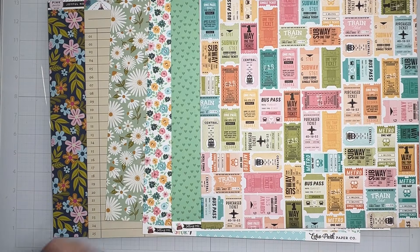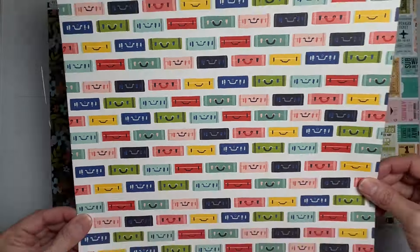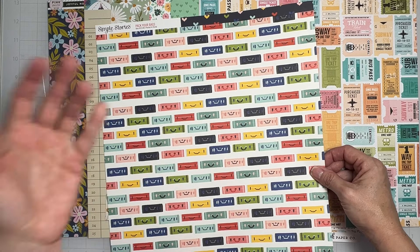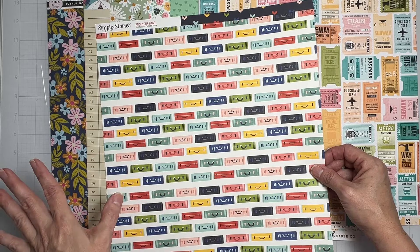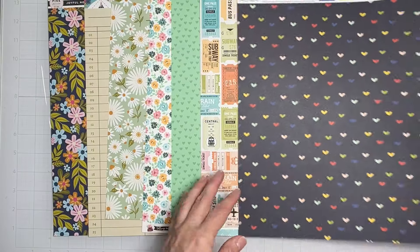This one is from Simple Stories 'Pack Your Bags.' Look at all the suitcase fronts — how cute! Now I feel like I can bring in some travel stuff. I love the melon pink tones, with some true red and a couple tones of navy. The flip side is a super easy-to-use deep navy with hearts — you can use that for anything!